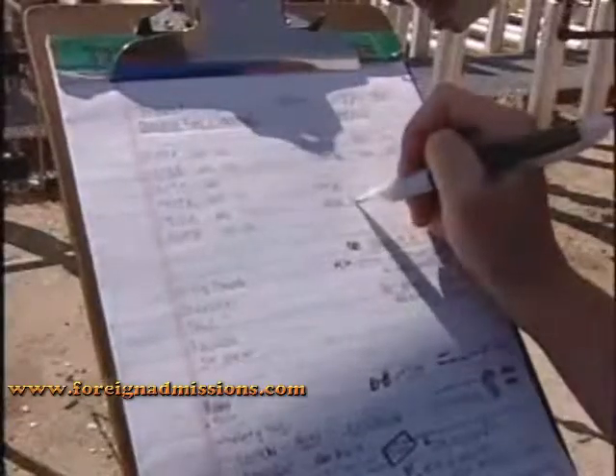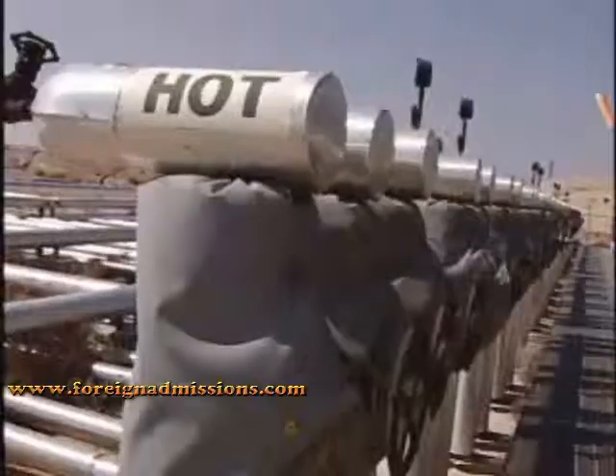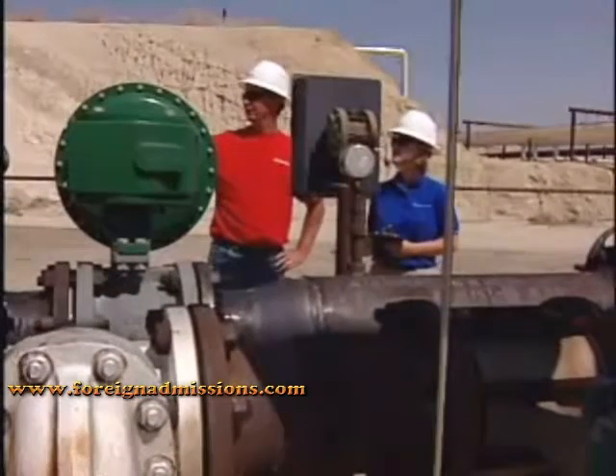petroleum engineers also develop enhanced recovery methods, such as injecting water, steam, chemicals, or gases into the reservoir to force out the oil and natural gas.